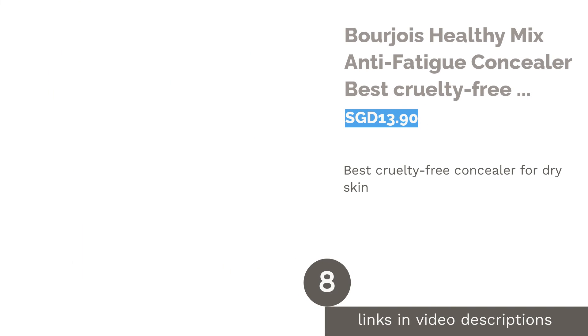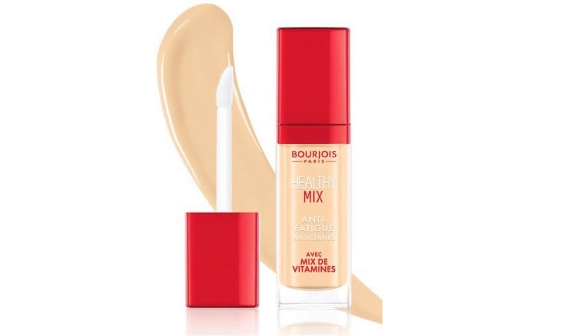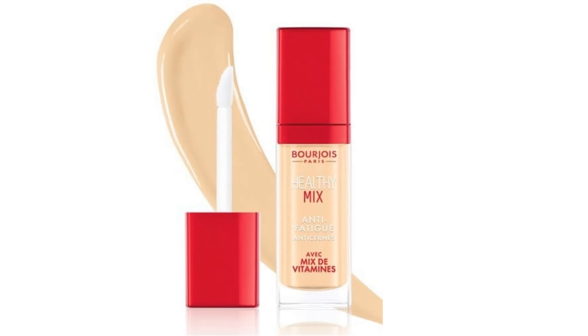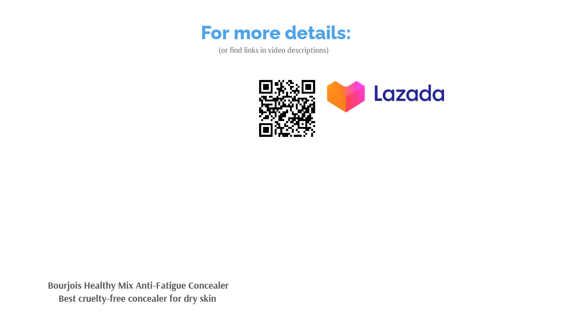The next product in our list is Bourjois Healthy Mix Anti-Fatigue Concealer, the best cruelty-free concealer for dry skin. Bourjois Healthy Mix Concealer is one for the environmentalist, made up of all natural ingredients for a fatigue-free complexion. For those who worry about under-eye issues, the concealer is also ideally applied along the eye contour, as it is always the first place to give way to fatigue.